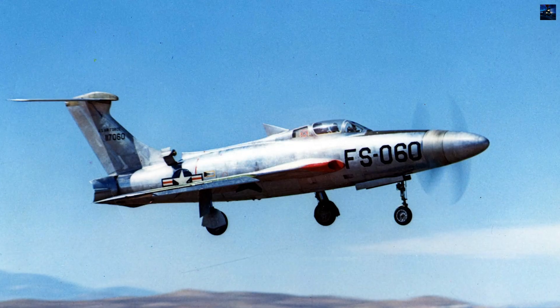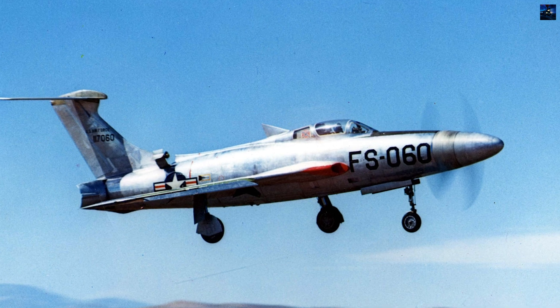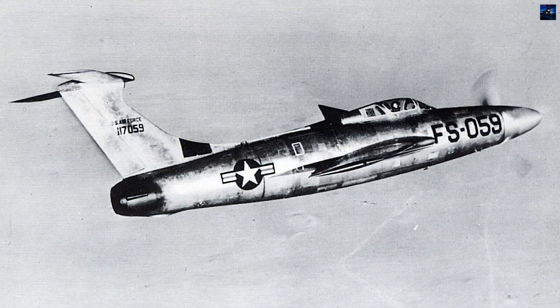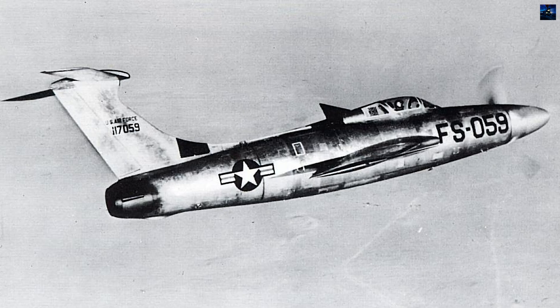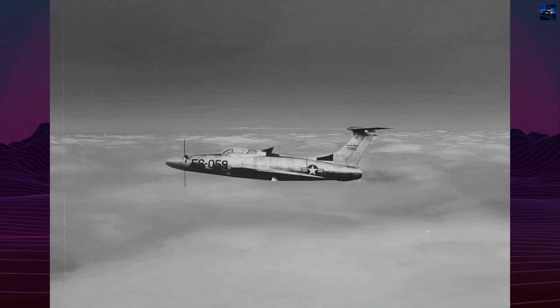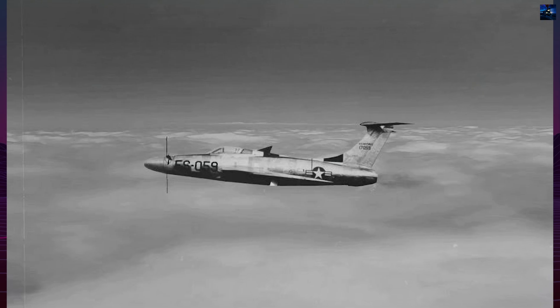The XF-84H first flew on 22 July 1955 at Edwards Air Force Base. Only 12 flights were completed, totaling just over six and a half hours. Most flights ended in emergency or forced landings. Test pilots reported dangerous longitudinal instability at high speeds, described as snaking, and one pilot flatly refused to fly the aircraft again after a single mission.